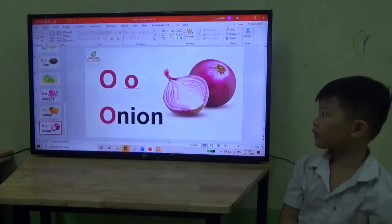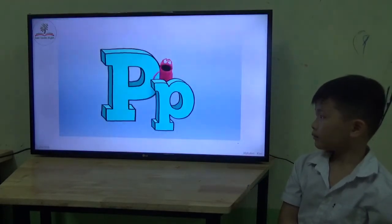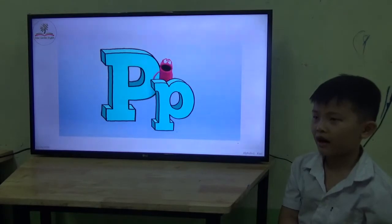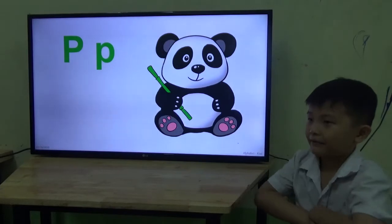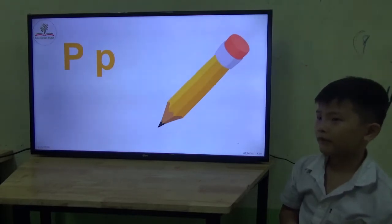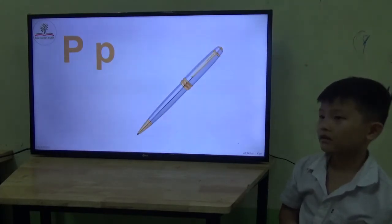Now let's go to the next letter. So we have letter — what letter is it? Q? No, not Q — it's letter P. P. Okay, what's the sound? Pa. Pa. Okay, this one is... pa. Good. This one — pa. Good. Pencil. Pencil. Good. This one — pencil? Ah, so this is a pen. Pen. Very good.